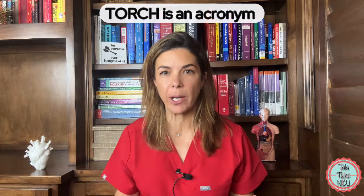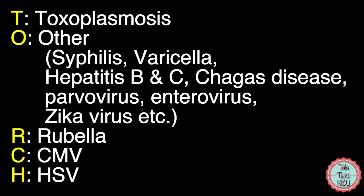TORCH is an acronym. T stands for Toxoplasmosis. O stands for Other, which is a group that has grown and grown to include loads of different bugs, including syphilis, varicella, hepatitis B, hepatitis C, Chagas disease, parvovirus, enterovirus, and zika virus.